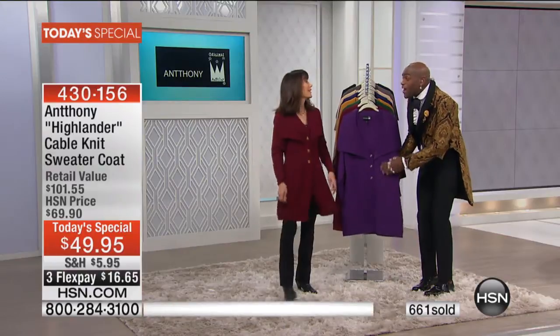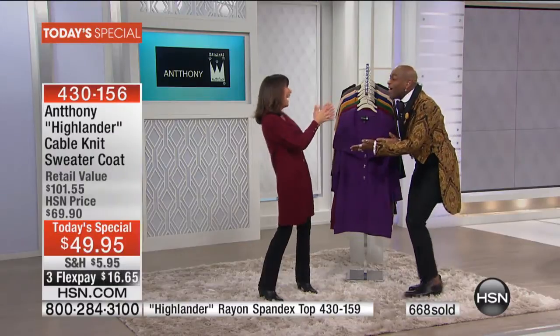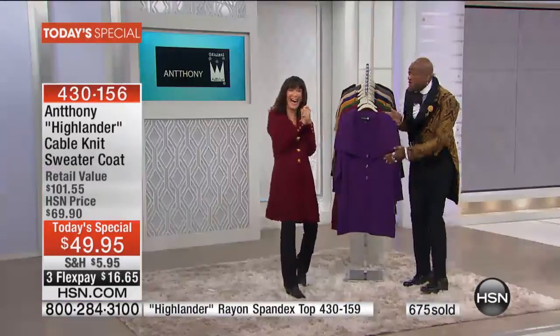Last year we had a lady buy one of our sweater coats — she said, 'I always thought I was a tomato, and then I got your coat.' She called and said, 'I had a waistline — Anthony, you gave me a waistline again.' So this will totally give you a waistline.